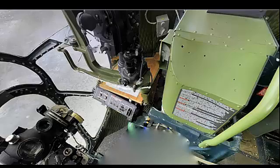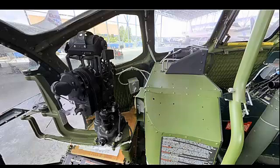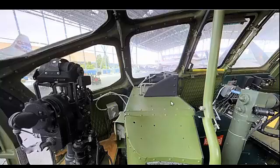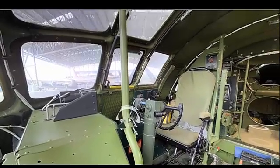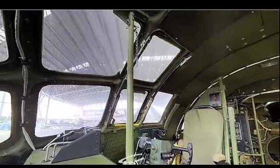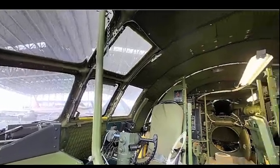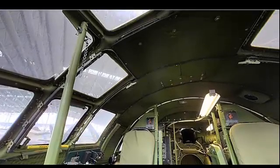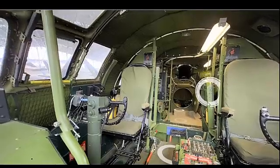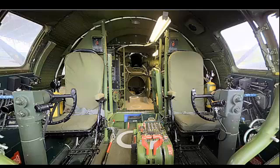The B-29 introduced several key innovations. It was one of the first bombers to feature pressurized crew compartments, allowing it to operate at high altitudes with greater crew comfort. It was equipped with remote-controlled, computer-assisted gun turrets for improved defensive capabilities. It also featured a tricycle landing gear configuration for better stability, and a spacious bomb bay capable of carrying up to 20,000 pounds of bombs.